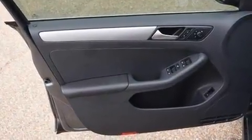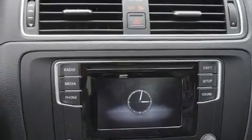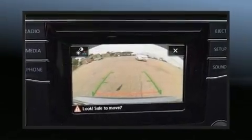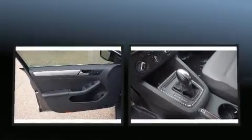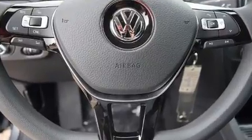Volkswagen paid particular attention to efficiency and practicality with the following features: a tachometer, a trip computer, heated door mirrors, remote keyless entry, and air conditioning. Enjoy your favorite music via the stereo system, which includes a CD player with MP3 capability, steering wheel mounted audio controls, and four well-positioned speakers.